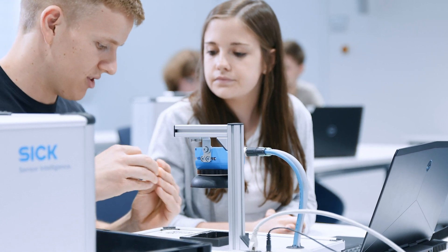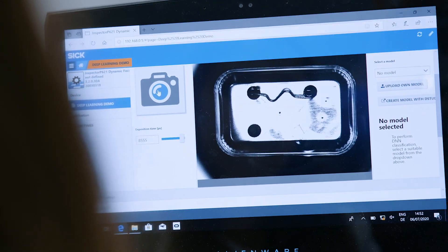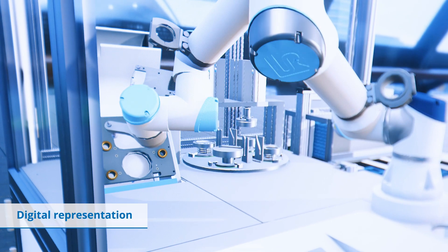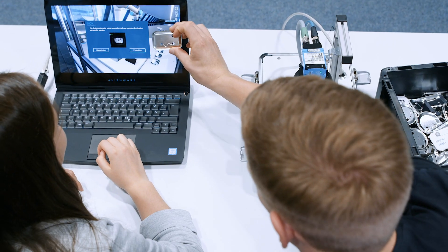With the help of a digital system representation, the integration of a configured training setup can be tested within the whole system. Like a real system, the digital representation reacts dynamically to the setup's configuration.